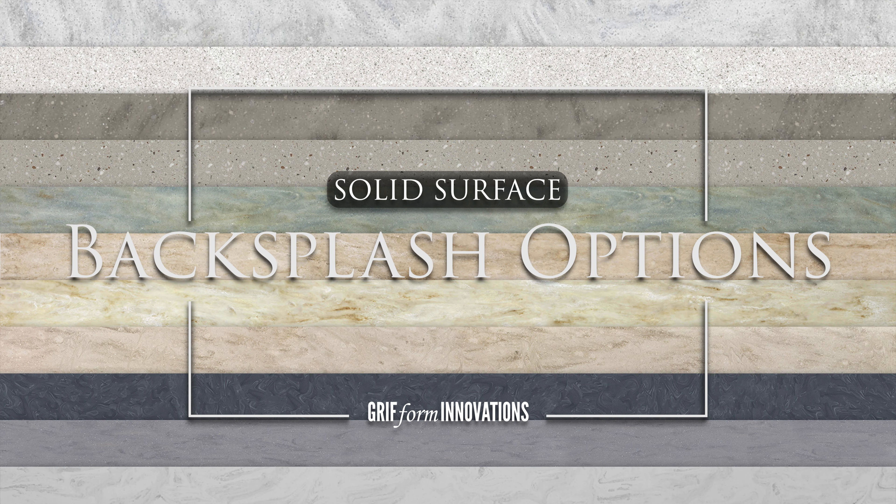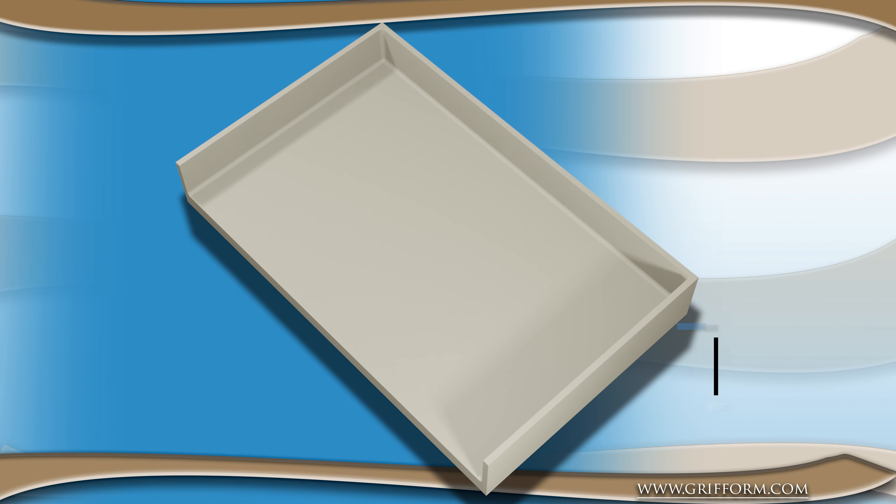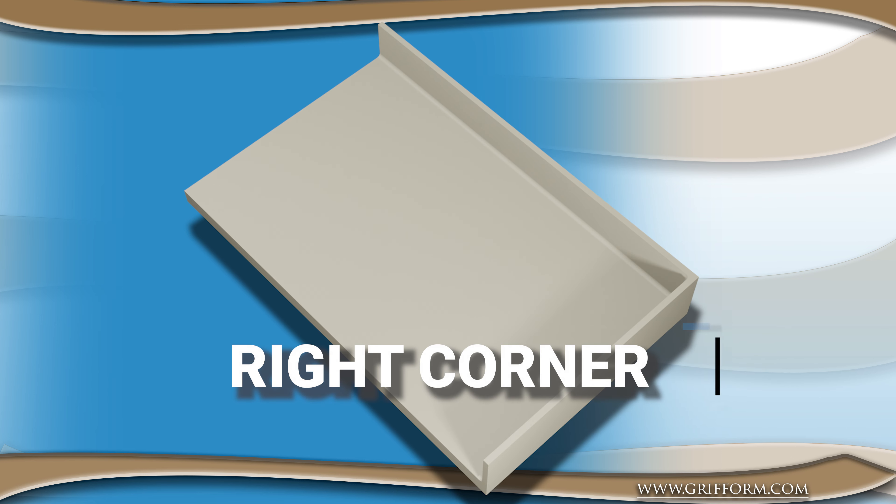Gryfform Innovations custom vanity tops can be selected in the alcove, single wall abutting, right corner, or left corner backsplash locations depending upon your wall abutting sides.